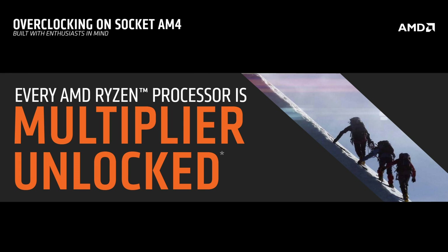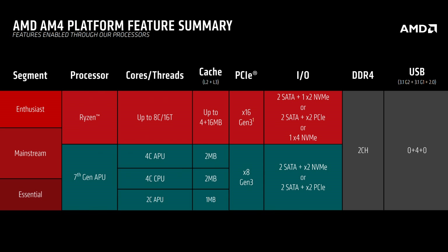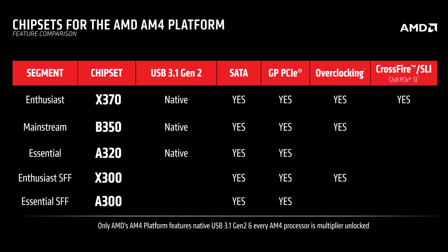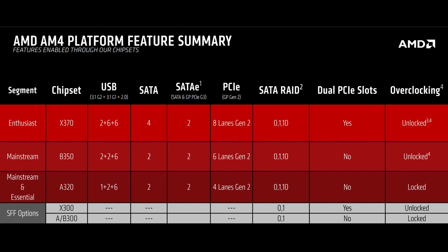The ability to overclock will depend entirely on the chipset of the motherboard. The AM4 platform will come in five varieties. Although universally AM4 will utilize dual-channel DDR4 and support NVMe devices, M.2 SATA devices, and USB 3.1, enthusiast X370 and X300 and mainstream B350 offerings will allow the end user to dial in an overclock as they desire, while lower-end essential A320 and A300 boards will not. If you're looking to run a multi-GPU configuration, you'll need an X370 chipset motherboard, as none of the other products will support Crossfire or SLI.